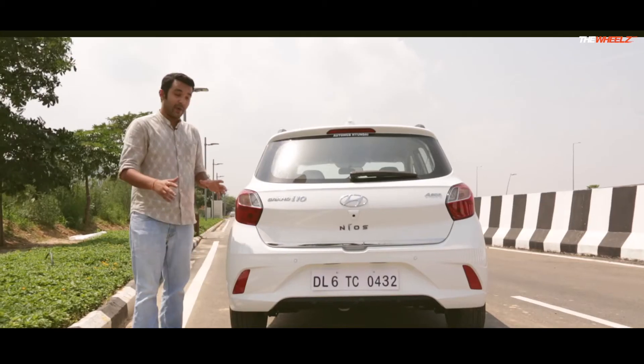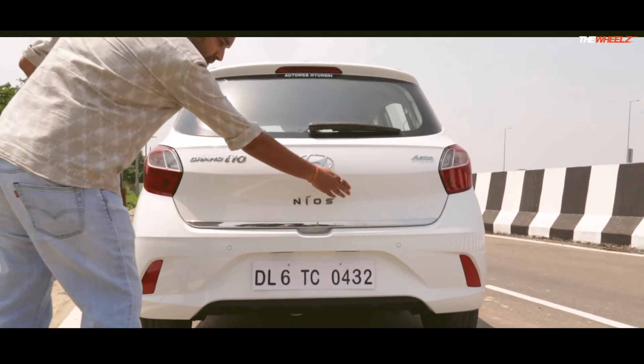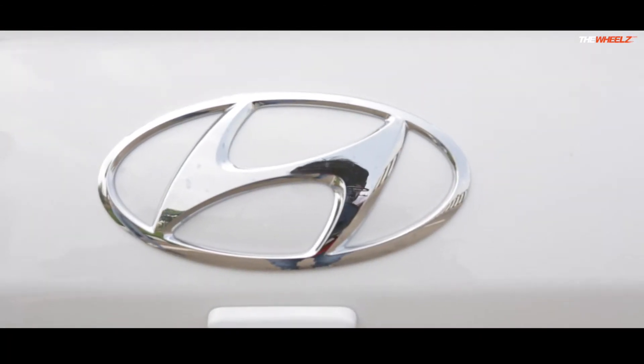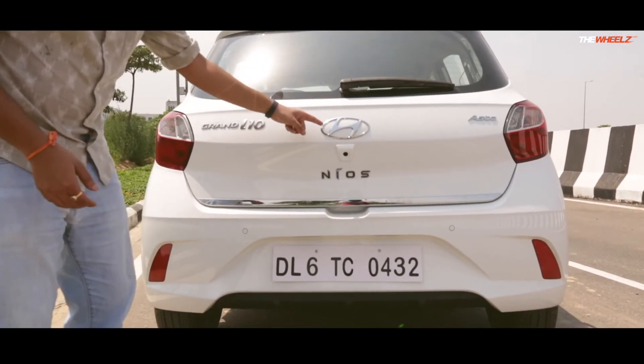Let's head around back to have a look. Around back, they have taken the simple yet tasteful styling a little further as well. It's got this nice chrome strip which looks very premium. It's got the nice Grand i10 badge here, the Asta which is the variant, and of course the Nios. And again, the badge is growing bigger.